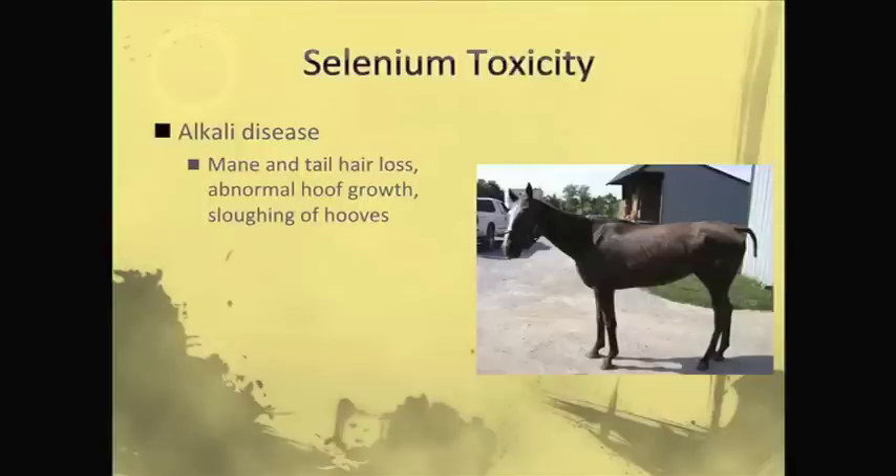Some people have even blamed Custer's defeat at Little Bighorn on his horses having selenium toxicity and not being able to use them. What selenium does when it's toxic is it begins to compete with sulfur pathways in the horse. Sulfur is important for hair growth, so what happens is these horses will lose their hair, especially their mane and tail.